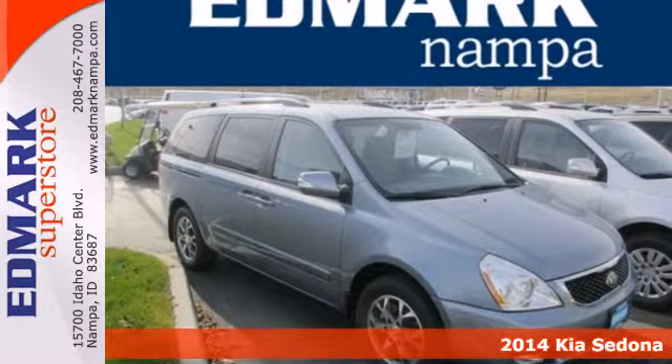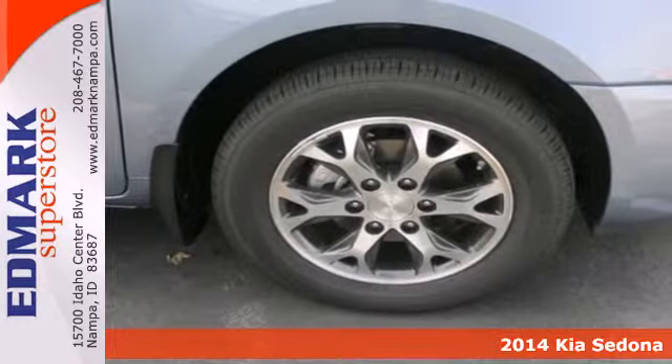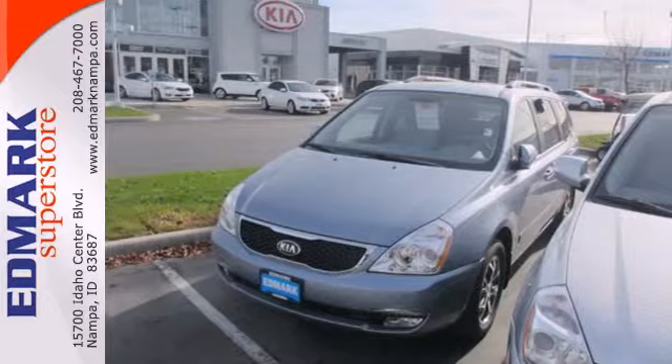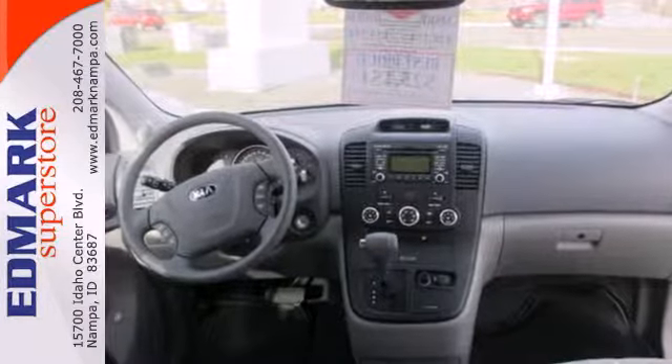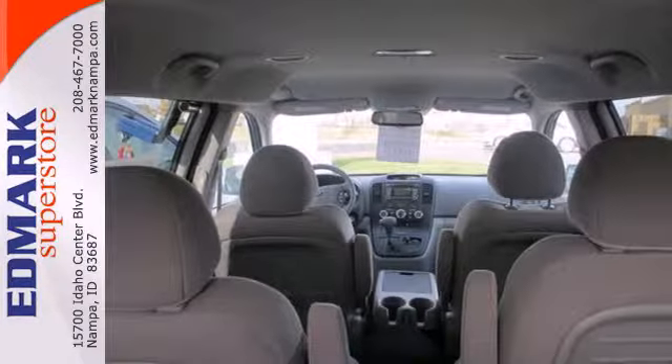Here's a 2014 Kia Sedona, the perfect family van for all your summer road trips. It seats 7 and features remote keyless entry, stability and traction control, and a V6 engine. Some of the most up-to-date amenities come standard, like turn signal indicator mirrors and rear parking aid.